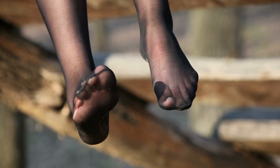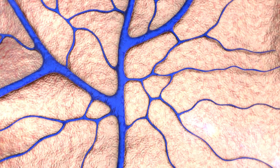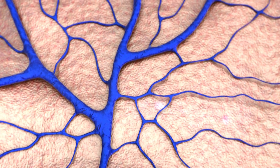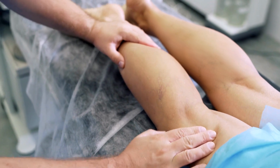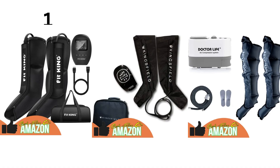They're often used by people who have conditions like varicose veins or chronic venous insufficiency, or by people who are recovering from surgery or an injury that affects their legs. Here, in this video, we will discuss the top 3 best compression boots for edema.